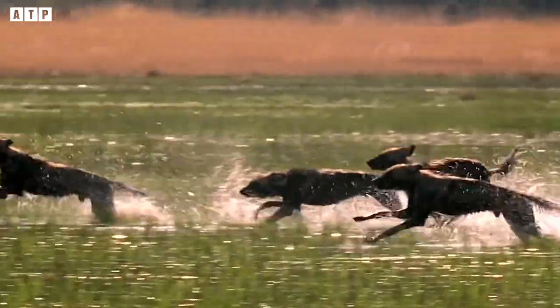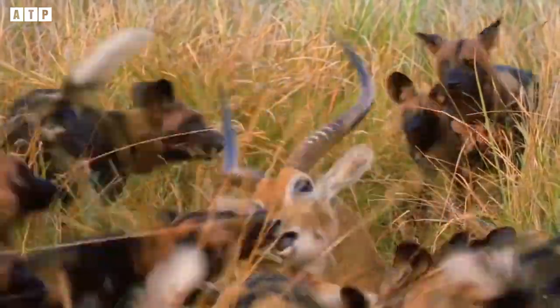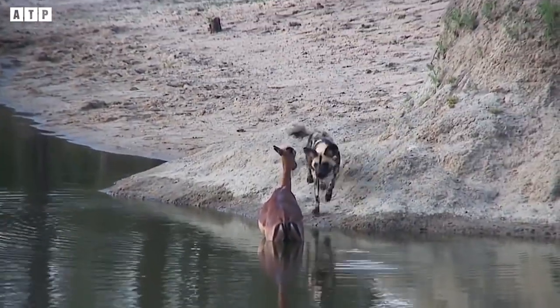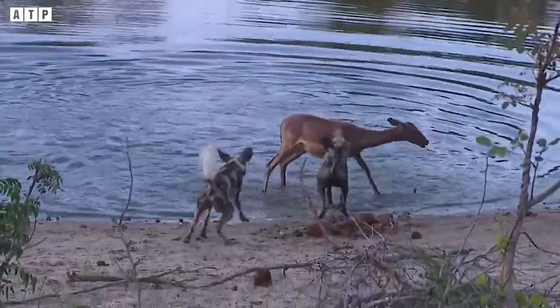Those who are strong hunt by herd. So how do they operate their collective to bring back illustrious feats when hunting? Let's find out right away in this video.